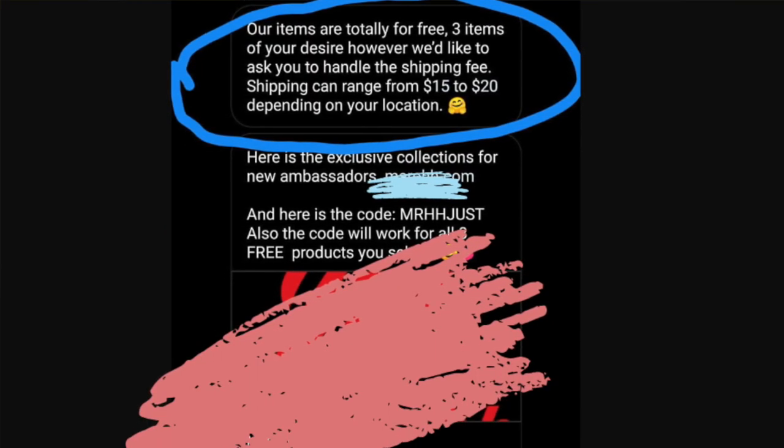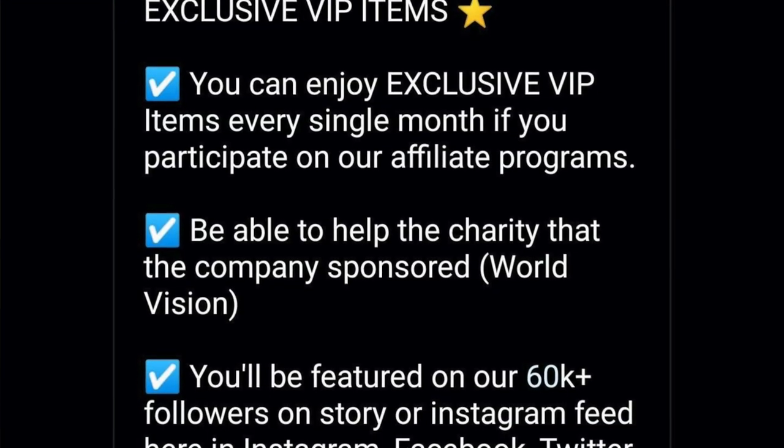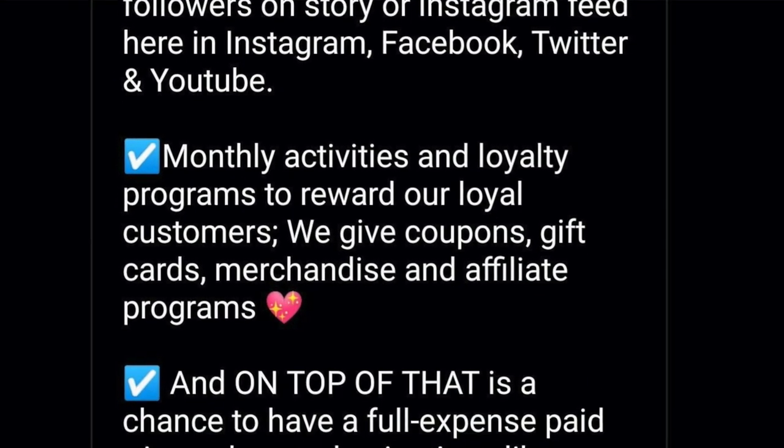Before this, I got a lot of messages from different companies asking me to collaborate with them on Instagram, and I think this must be very common for people who have a public account. But what I would find out later was that they would send me their website links and some sort of coupon code, and ask me to buy products from their website using that coupon code, and then post pictures so they could use it on their page for promotion. But I never did these kinds of collaborations because I didn't find them authentic.